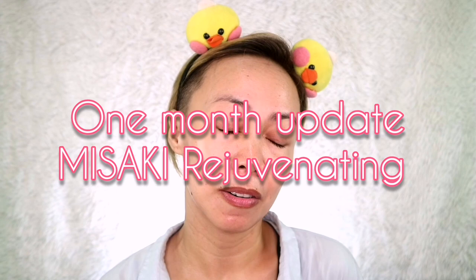Hi guys, Aikeniki here. Welcome back to this channel. So if you're a returning subscriber, thank you so much for being here. If you're new, please don't forget to like, share, and subscribe. Thank you so much. Today we're going to talk about an update — the one month update for the Misaki Rejuvenating Set.